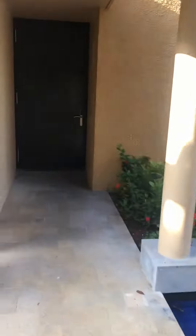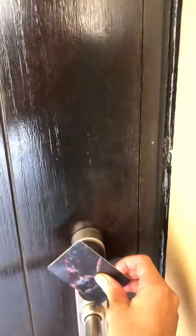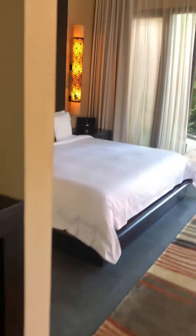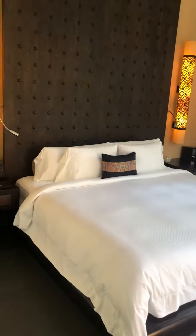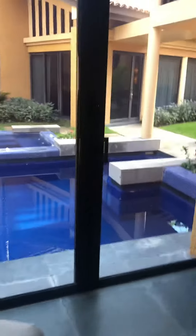We're going to go into the main area. King bed. You have a hammock outside and you can actually enter the pool through stairs here, or you can enter through here as well. TV here.